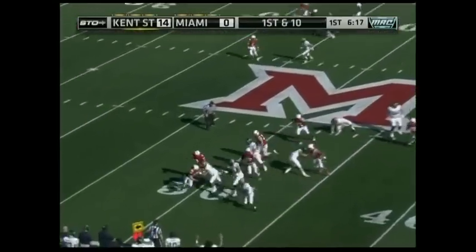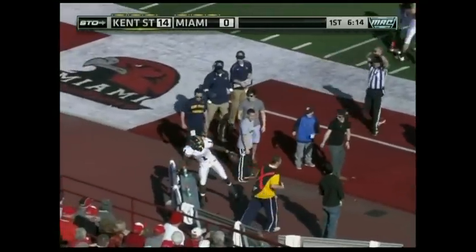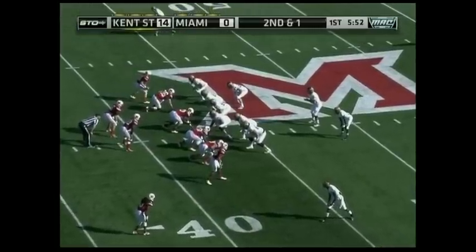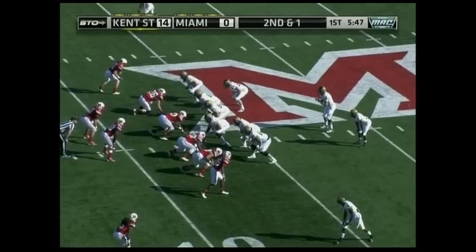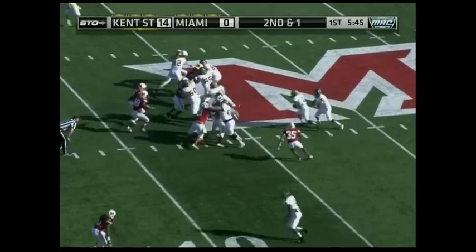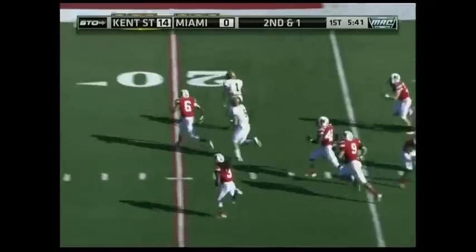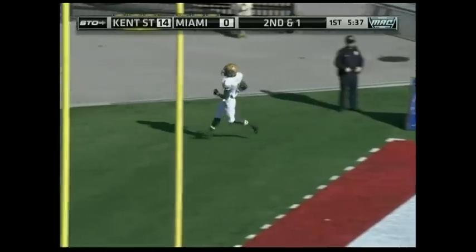First and 10. Here comes Archer around the end, knocked out of bounds by Wes Williams. Kent State really firing on all cylinders here at the early outset of this ballgame, defensively and offensively. Keith hands it to Archer, he's got a lane, and he's gone again — Dree Archer with his second rushing touchdown of the afternoon.